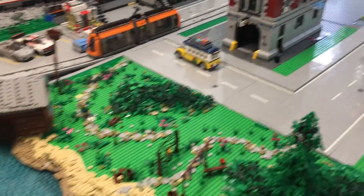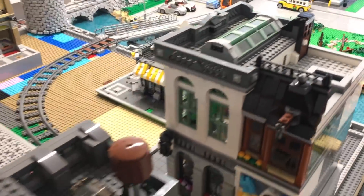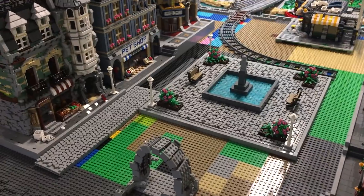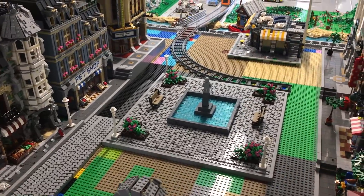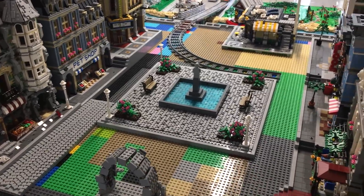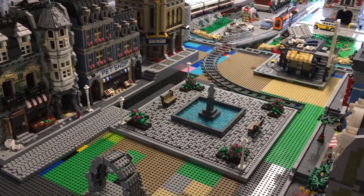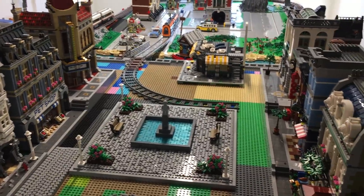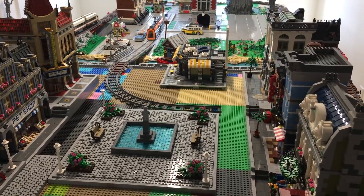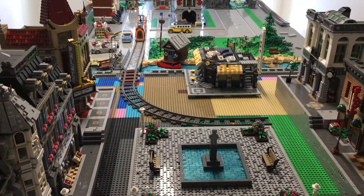We're going to try to do Lego City updates every weekend — hopefully we can stick to that. If we've got stuff to show, we'll do a Lego City update; if not, please be patient. Thank you for all of the support, all the likes, comments, suggestions, and concerns. We really appreciate it and we very much enjoy showing and sharing our Lego City with you, so thank you and we'll see you next time!